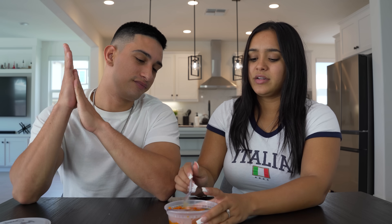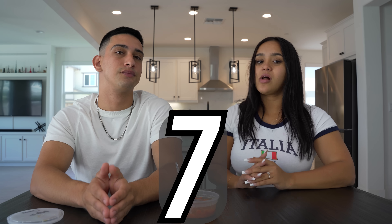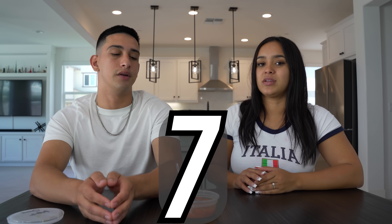What do you rate this dessert overall? I'm going to give it a seven. I was going to say that too. Yeah, I agree — a seven.